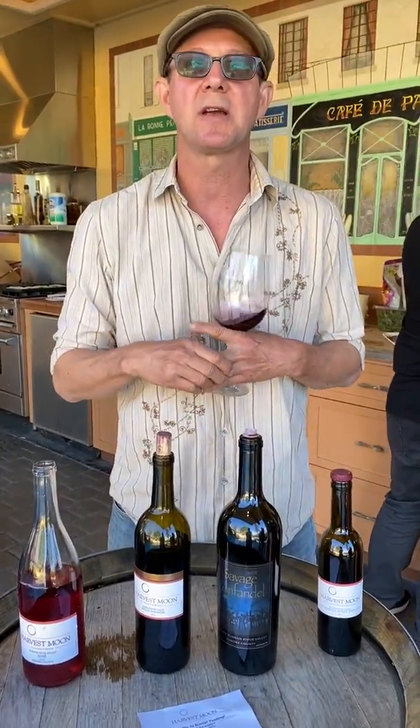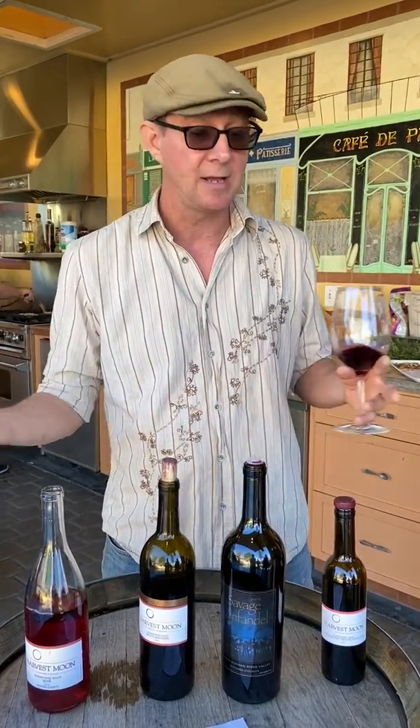Barrel tasting is always a great time for people to come out and taste the last vintage of what we just made, which was barreled down in October. Now it's March, so it's got some time in the barrel and it's starting to integrate. It tastes pretty good, and it's a great time to come out. So we're happy to have you.